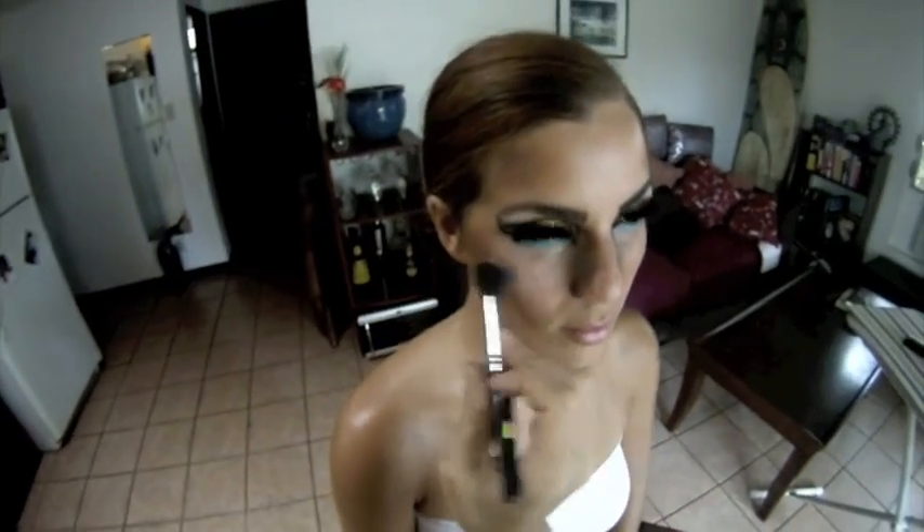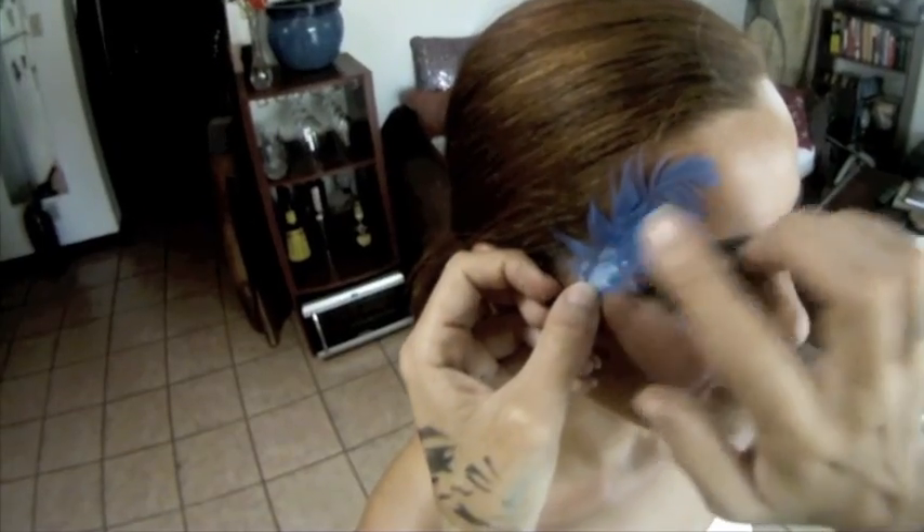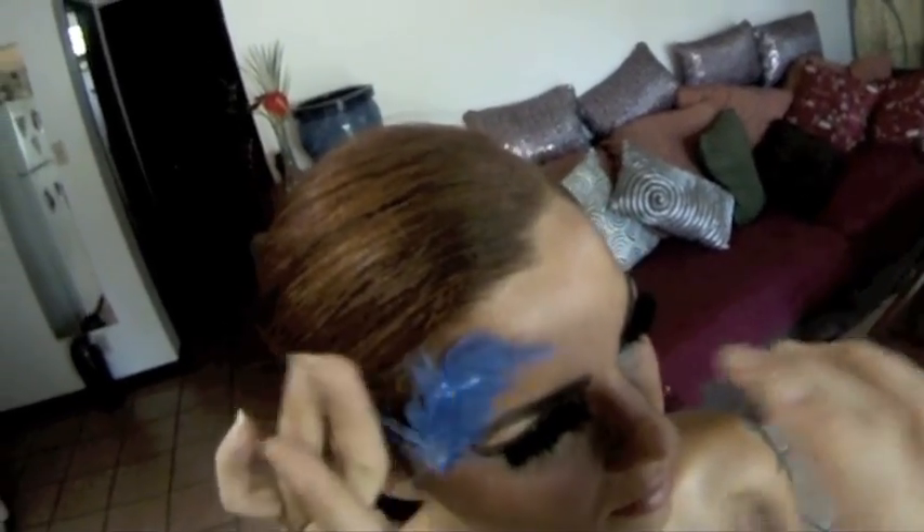Finish off the cheeks with a bit of the peachy blush from the Sunset Gold palette. And now for the creative finish: I've used eyelash adhesive to glue feathers to the skin using a color scheme inspired by the blue bird of paradise.